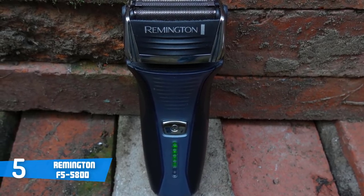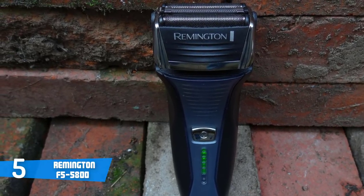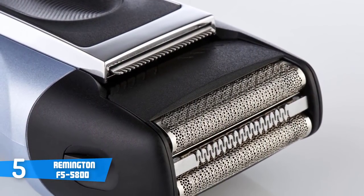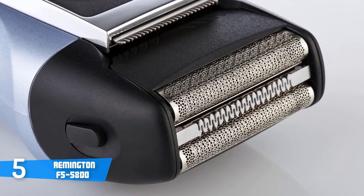However, this may vary in practice, since everything depends on your usage. When it comes to the shaving itself, this model uses the Pivot and Flex technology, which basically means that its steel foils will gently follow the contours and angles of your face in order to maximize your comfort while shaving.